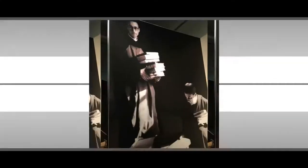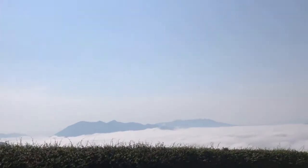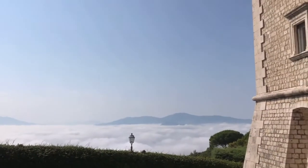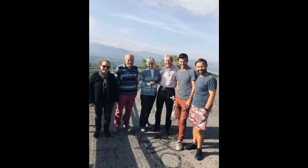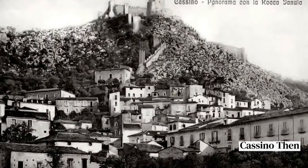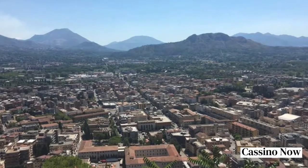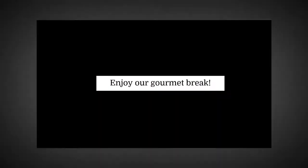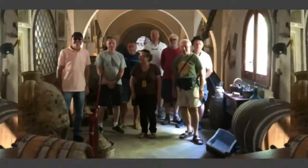Dear Lady Astor, think you know a lot, standing on your platform talking Tommy Rot. You England's sweetheart and upright — we think your mouth too bloody tight. That's from the D-Day dodgers, way out in Italy. Look around the mountains in the mud and rain, see the scattered crosses, some which have no name. Heartbreak and toil and suffering gone — the boys beneath them linger on. They are the D-Day dodgers who'll stay in Italy.